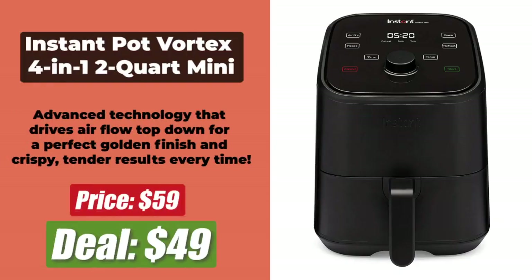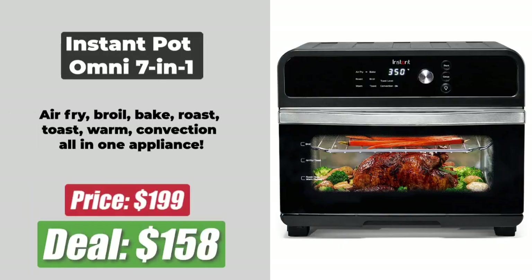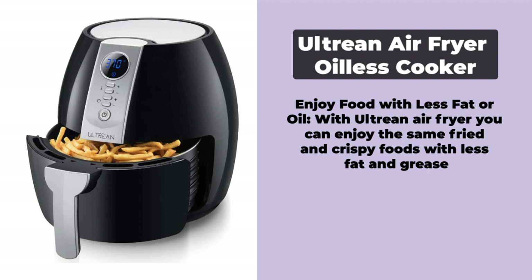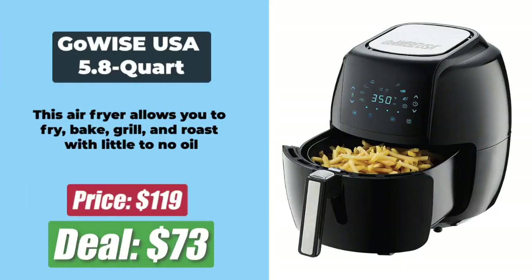At number 4 is the Instant Pot Vortex 4-in-1 2-Quart Mini Air Fryer, for $49 after a price reduction of 17%. At number 5 is the Chefman Compact Air Fryer, for $36 after a price reduction of 26%. At number 6 is the Instant Pot Omni 7-in-1 Air Fryer and Toaster Oven, at $158. At number 7 is the air fryer oil-less cooker for $59, after a price reduction of 38%. At number 8 is the GoWise USA 5.8-Quart Digital Air Fryer, for $73 after a solid 39% discount.